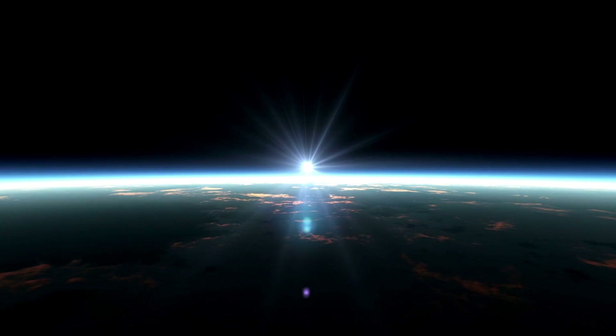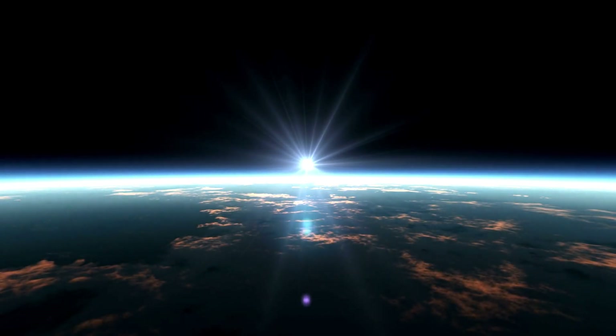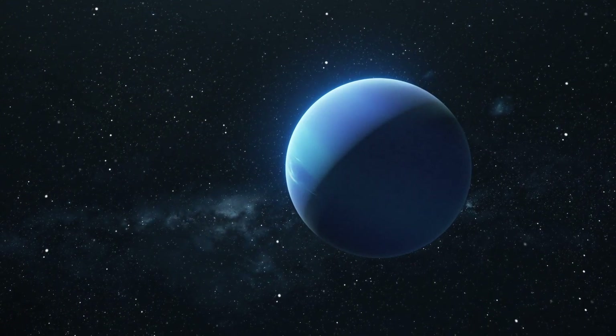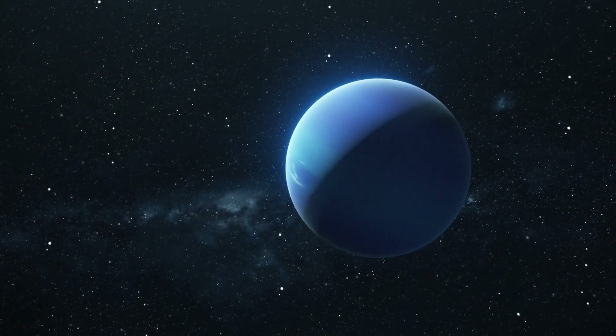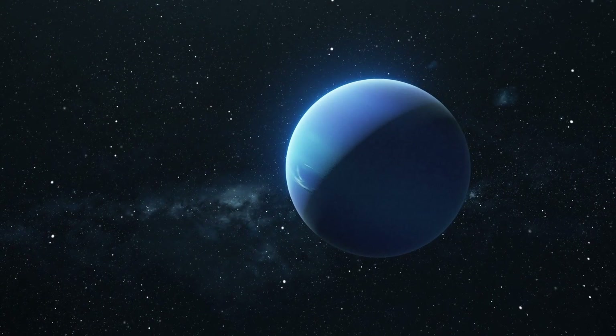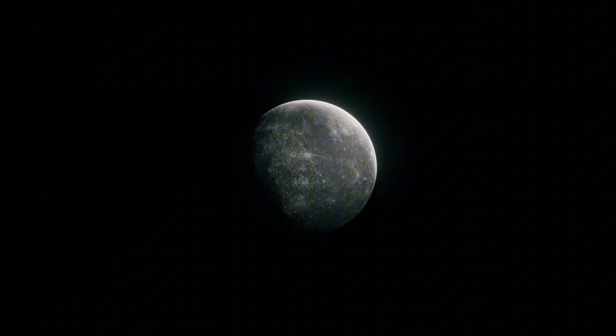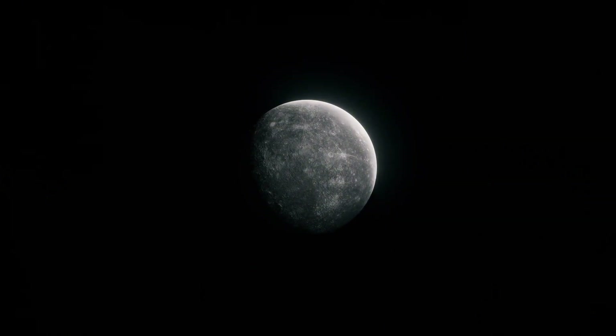Solar flares are sudden, intense bursts of radiation caused by the release of magnetic energy associated with sunspots. They release a tremendous amount of energy and light, often in the form of X-rays and ultraviolet radiation. Think of them as bursts of bright light and heat on the sun's surface, like a large explosion.